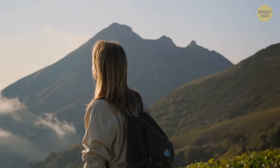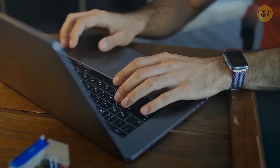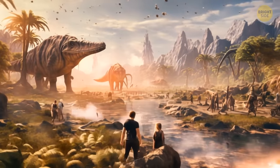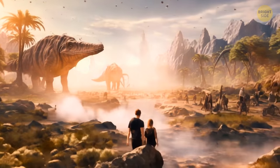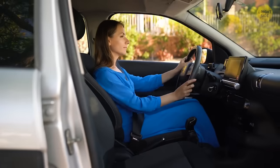Hold on to your hats, folks, because we're about to embark on an incredible journey. With the help of super smart scientists and their studies, we've asked AI to take us back a mind-blowing 2 billion years in time and show us what our awesome Earth looked like. So buckle up and let's find out.